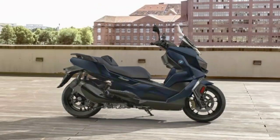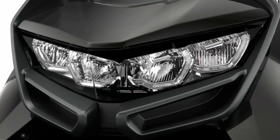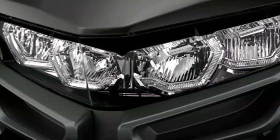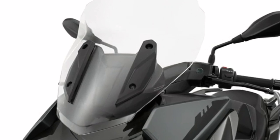Your radius increases and you discover your world in a new dimension. Full LED headlights — the front headlight with full LED technology stands out and creates an iconic front end. The windshield protects from the elements and provides sustained riding pleasure on longer journeys.